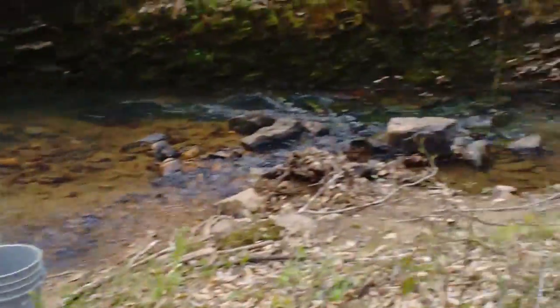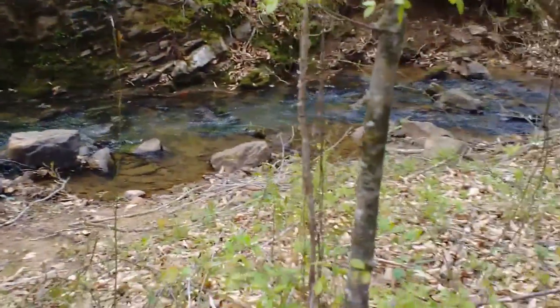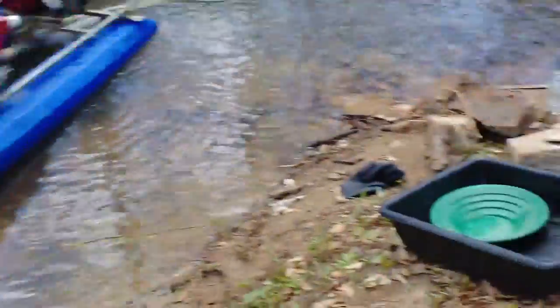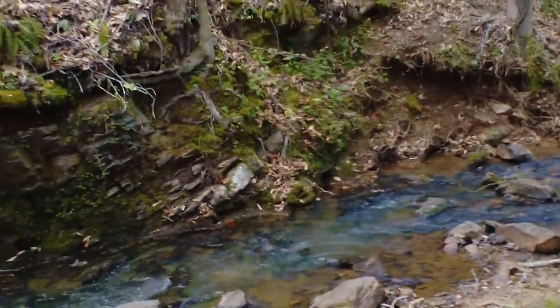This is a small creek on the Rocky Creek Placer. I'm set up here in a bend — I've been dredging this inside bank out, inside being relative to the creek. You can see across the creek...